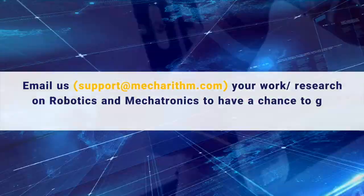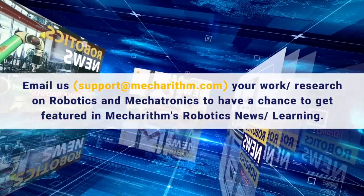Follow along for more learning and news on robotics, mechatronics, augmented reality, and orchard reality.